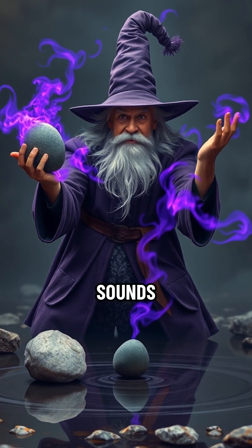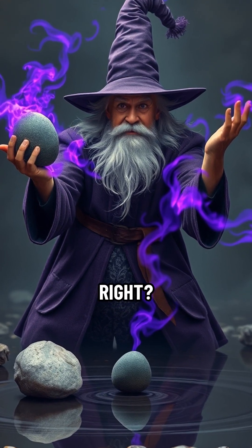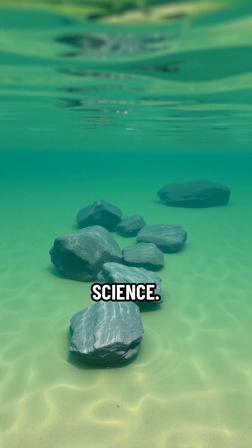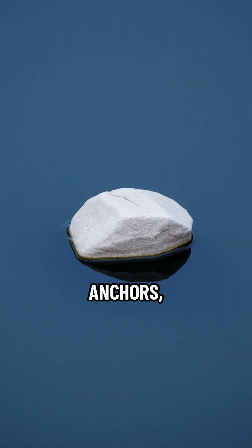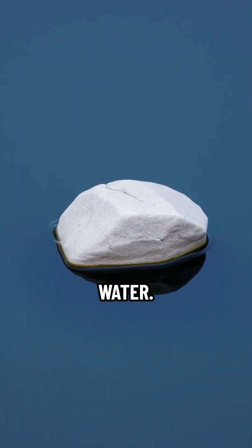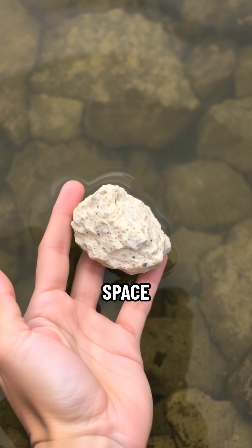Ever seen a stone float? Sounds like something out of a wizard's spellbook, right? Well, prepare to have your mind mildly blown by a bit of science. Most rocks are total anchors, sinking straight to the bottom because they're way denser than water. More stuff packed into less space equals plop.